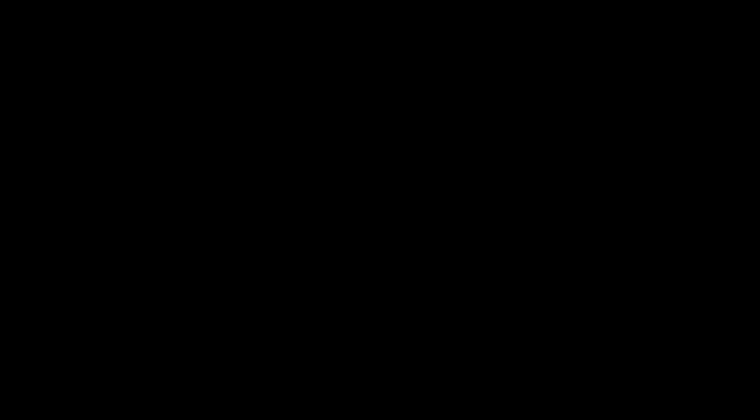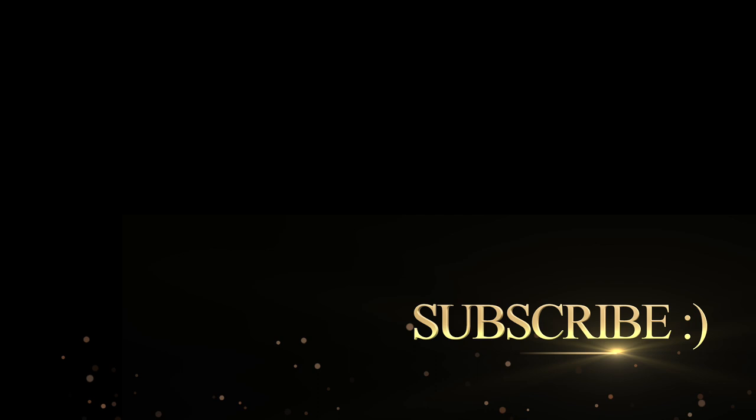Alright, everyone, that's the Verona boot by Jeffrey Campbell. I hope you enjoyed this review — it was a lot of fun and I hope you enjoyed seeing this boot. It's incredible. Definitely check it out. If you enjoyed this video, give us a thumbs up because it really helps me out. Also remember to hit the post notification bell below so you'll be notified of all my future videos. Thank you for watching and I will see you in the next one. Ciao, bye-bye! I'm predictable.